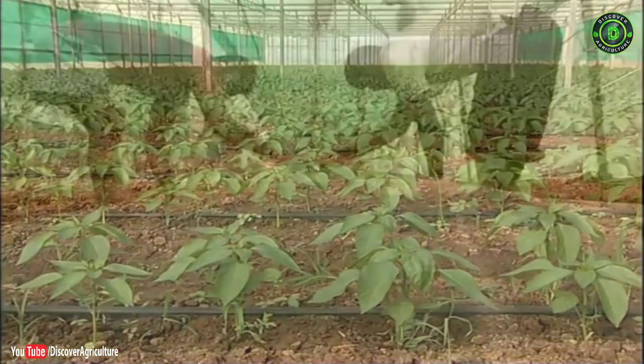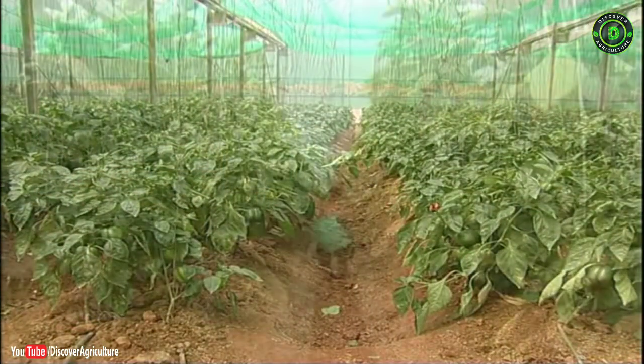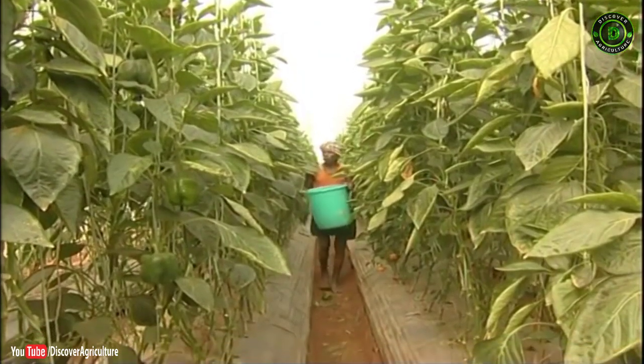Today, a farmer can comfortably take up production of capsicum under protected conditions even on half an acre of land and make good profit for his living.